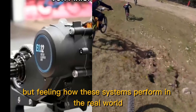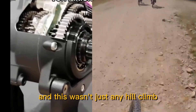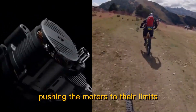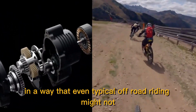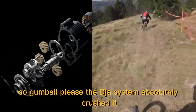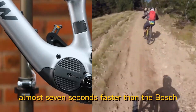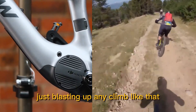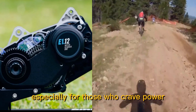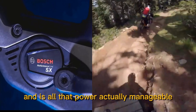It's one thing to read about watts and torque, but feeling how these systems perform in the real world is a whole different ball game. To kick things off, Rob put them through a hill climb challenge — a route that gets progressively steeper, pushing the motors to their limits in a way that even typical off-road riding might not. The DJI system absolutely crushed it, clocking in at a mind-blowing 26.89 seconds — almost seven seconds faster than the Bosch. It's certainly an attention-grabbing result, especially for those who crave power, but it also raises interesting questions.